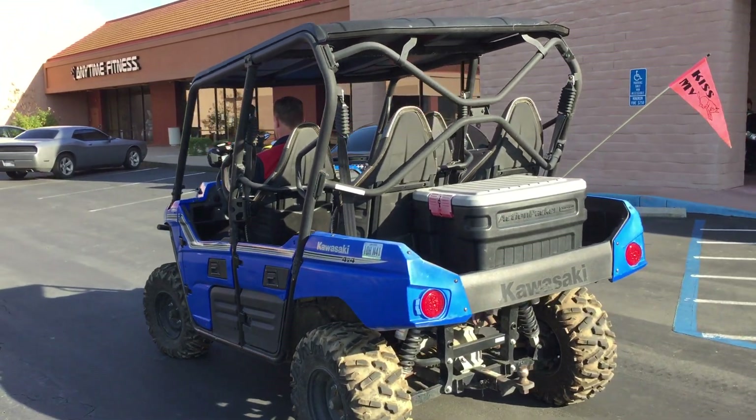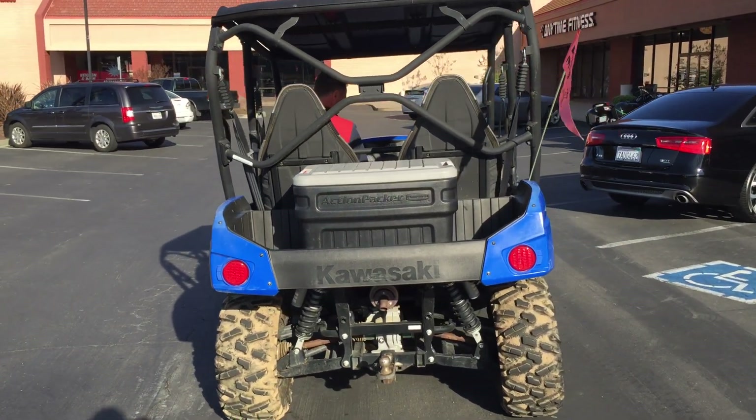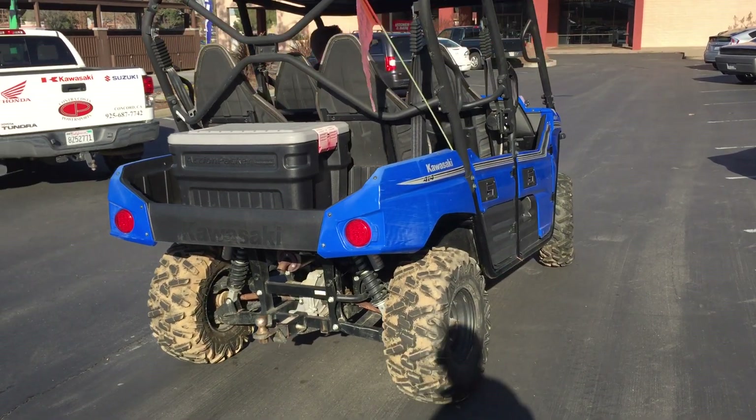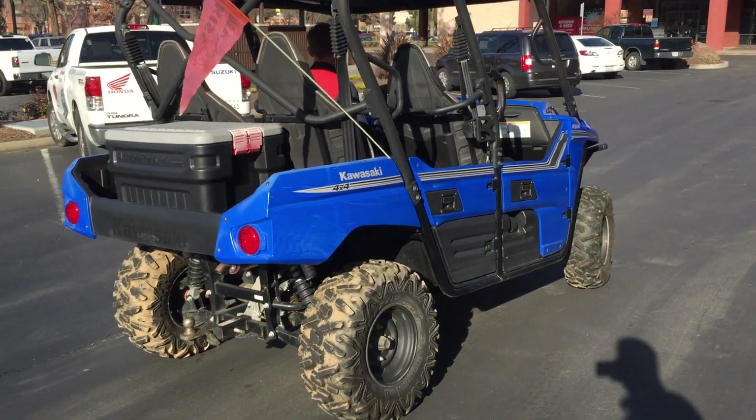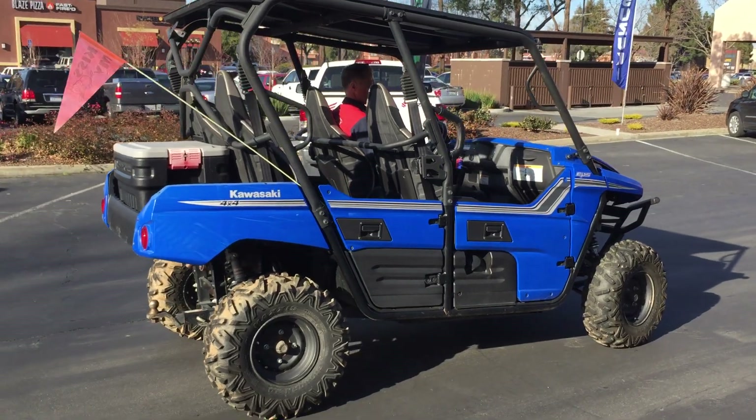It has bucket seats and seat belts for all four people. It's just a fun vehicle whether you're going to take it in the sand, off-road, at the ranch, or wherever. It has a heavy-duty suspension so you've got a ton of travel, and it can easily handle the bumps or whatever terrain you take it to.